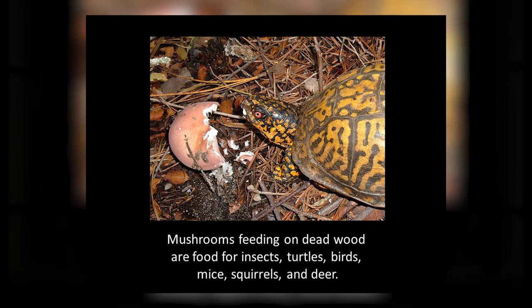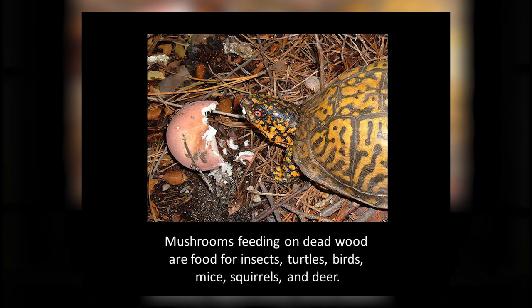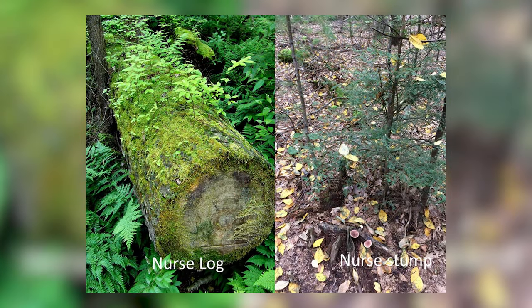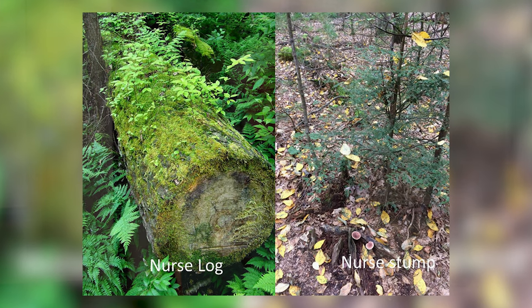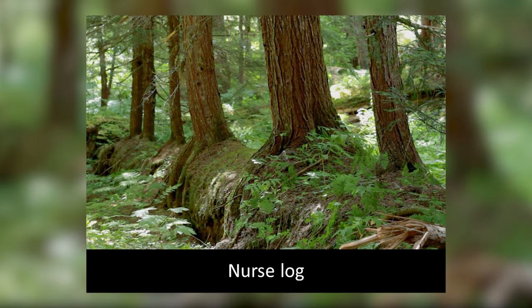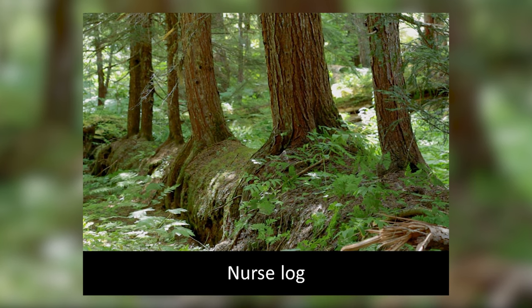The fungus that grows on these old dead trees also becomes food for a wide variety of animals — turtles, insects, birds, mice, squirrels, and deer. The old dead logs, as they rot, become nurse logs for seedlings. You can often find little plants growing on these old rotting logs or stems. Here you can see a tree that has fallen down and seedlings have grown into mature trees. When you go into the woods, see if you can find a nurse log that has become home for many, many trees.